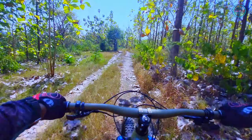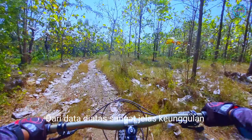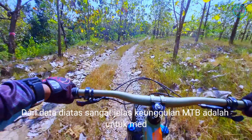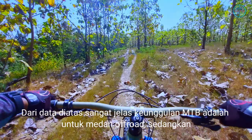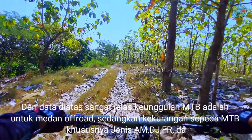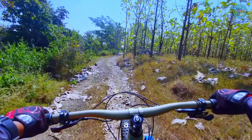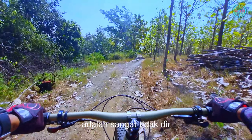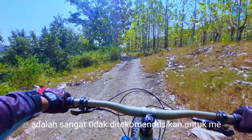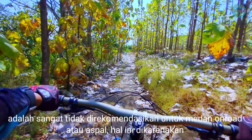Dari data di atas sangat jelas keunggulan MTB adalah untuk medan off-road. Sedangkan kekurangan sepeda MTB, khususnya jenis AM, DJ, FR, dan yang lebih parah sepeda DH, adalah sangat tidak direkomendasikan untuk medan on-road atau aspal.